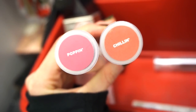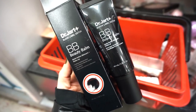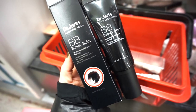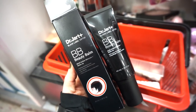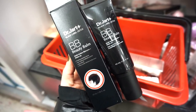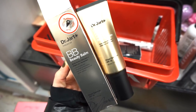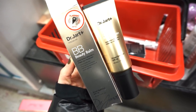Last week we saw one of the Dr. Jart+ beauty balm BB creams — this one is the Black Label Detox, multi-action skincare plus makeup, retailing for $14.99. It has a pump which makes it really easy to use. This is the one we saw last week — the difference is this one has SPF 45, and I don't think the other one does, though they seem like essentially the same product. They have a full stock of these.